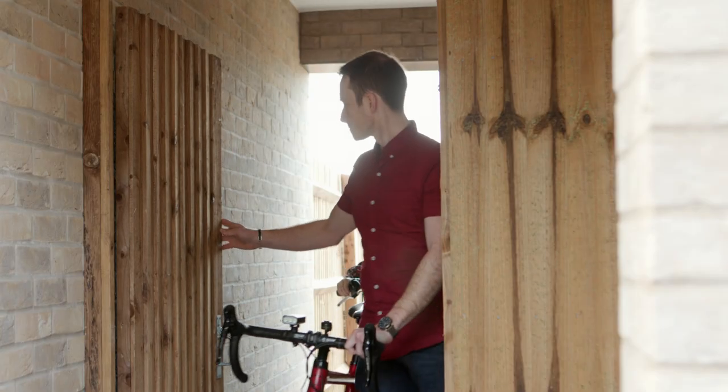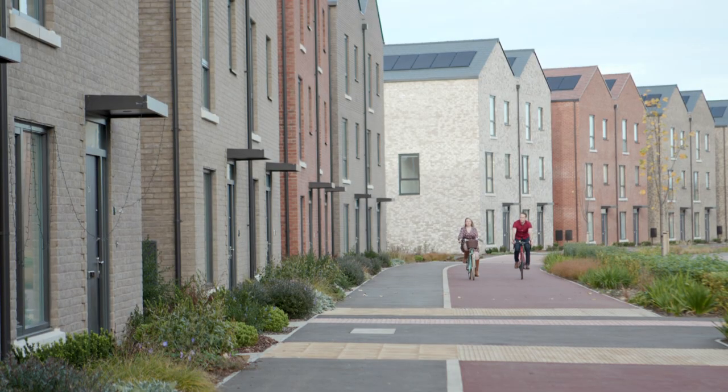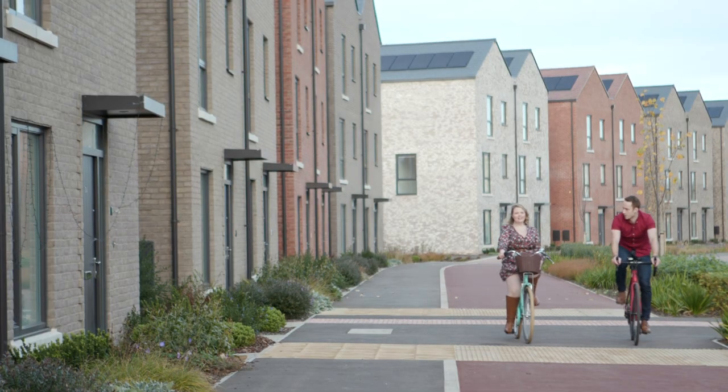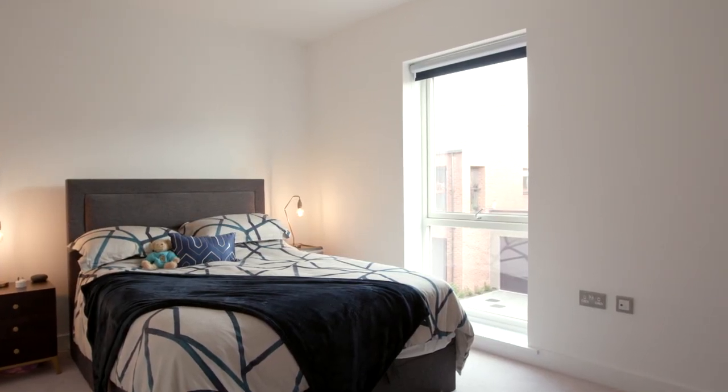The main thing that attracted us to L&Q at Marley was the location. It's really easy for us both to cycle to and from work, and it's really easy to get into town by cycling or on the bus, which is really important. But also the space of the property was one of the main things that brought us here.